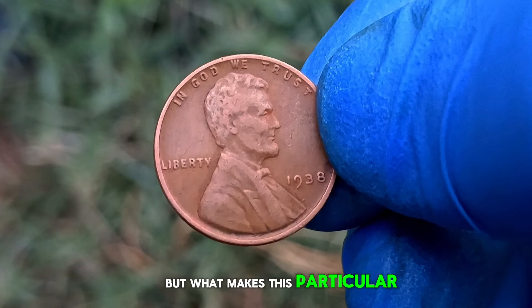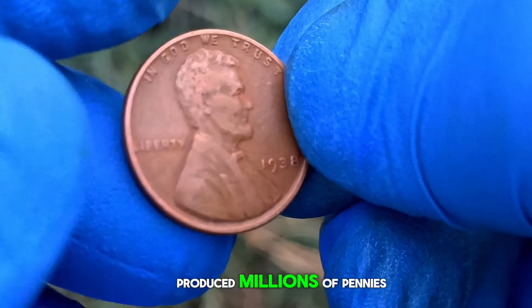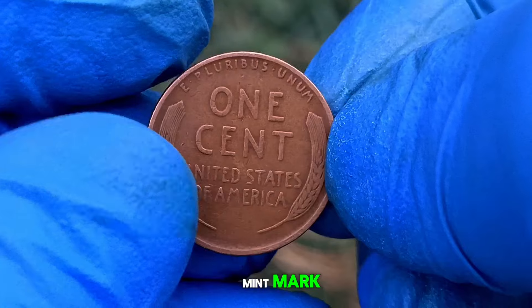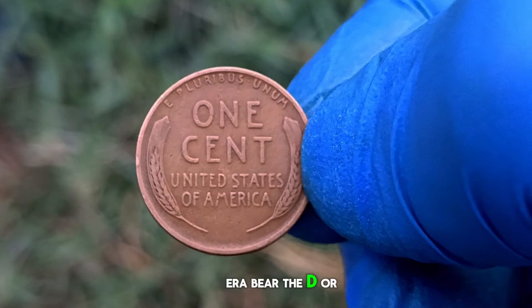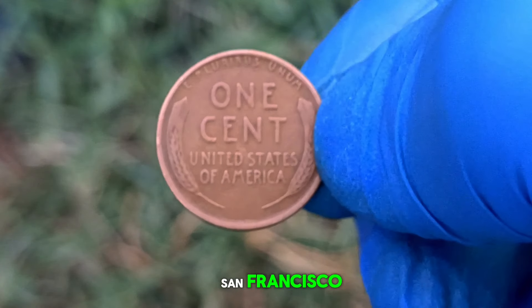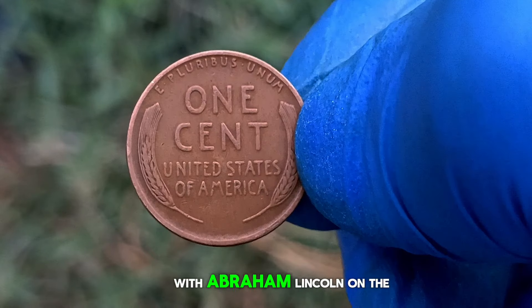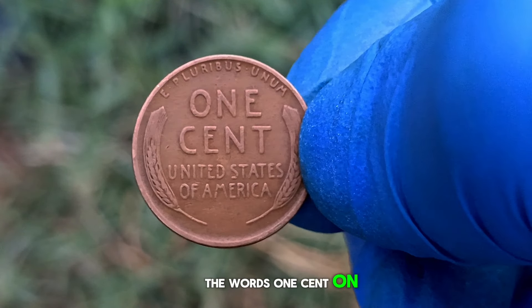But what makes this particular penny so special? In 1938, the United States Mint produced millions of pennies, but a small fraction were minted in Philadelphia without a mint mark. This makes them unique, as most pennies from that era bear the D or S mint mark, indicating production in Denver or San Francisco. The 1938 wheat penny features the iconic design by Victor David Brenner, with Abraham Lincoln on the obverse and two wheat stalks framing the words 'one cent' on the reverse.